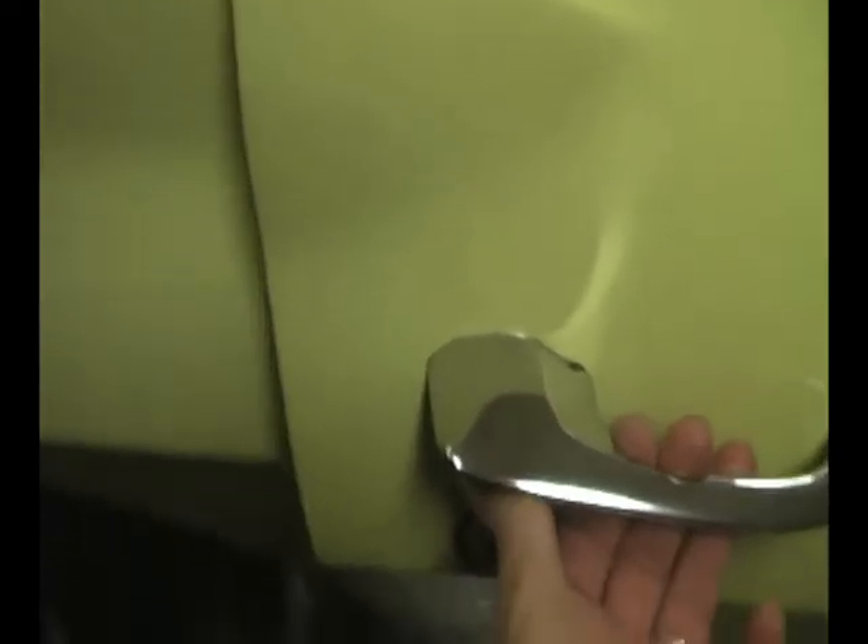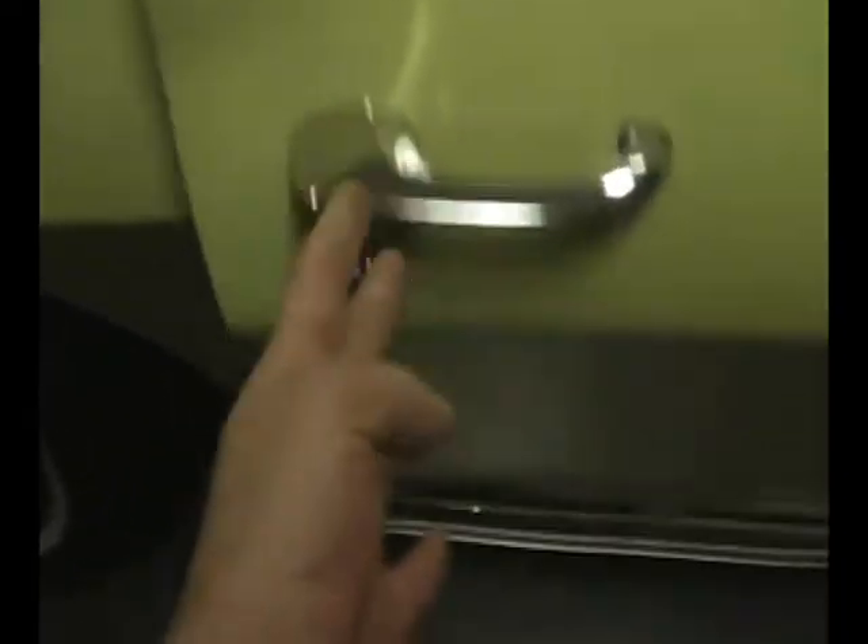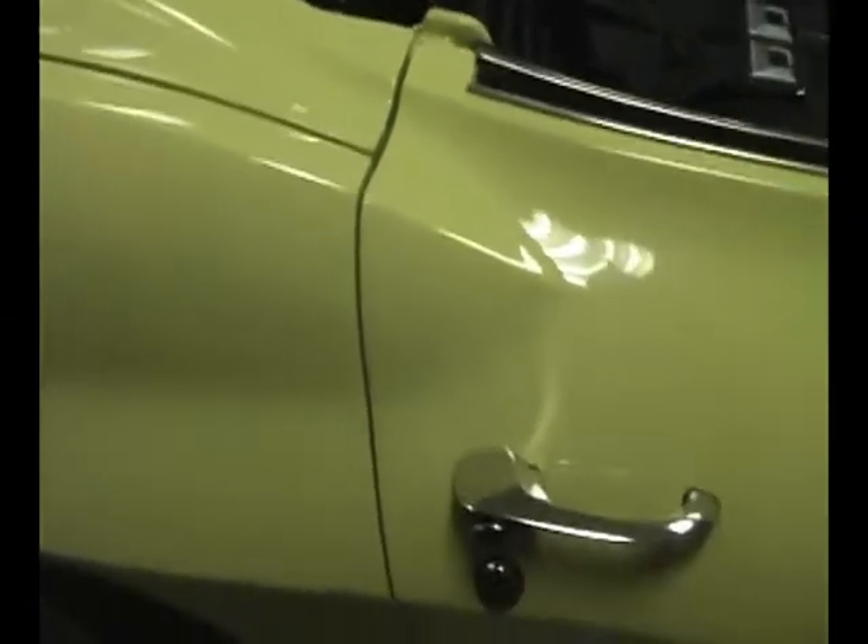The seams on this car are absolutely awesome. The doors open and close like brand new — one finger on both sides. Good indication of a no-hit car.